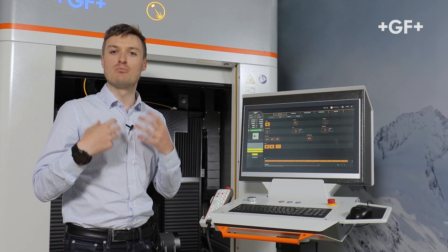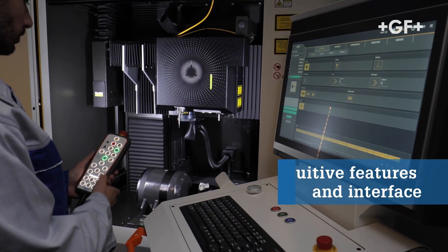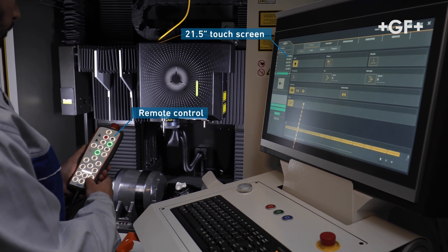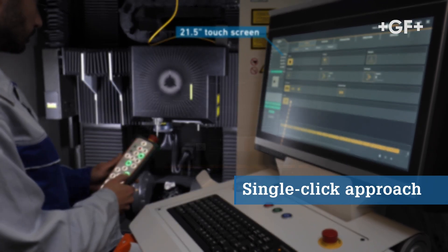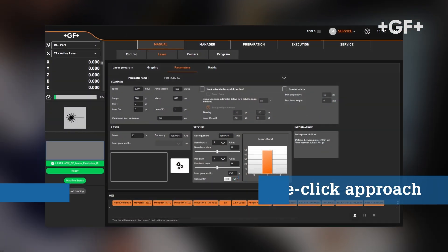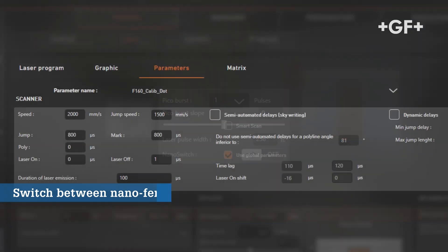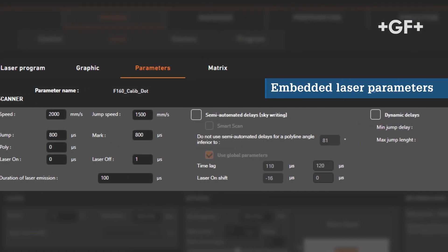We've optimized and boosted the ergonomics and user-friendliness of SPOT while conserving core features that make us different — for example, a single click to change laser between nano and femto, or infrared and green, made possible also by the embedded laser parameter controls.